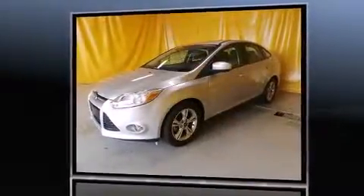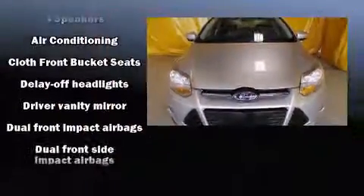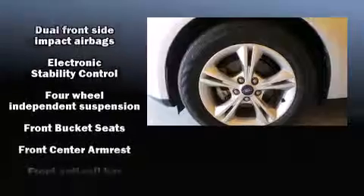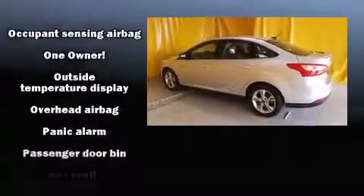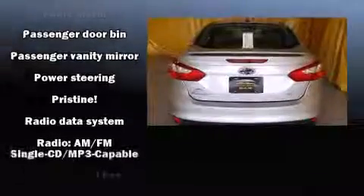For added security, dynamic stability control supplements the drivetrain. Ford prioritized practicality, efficiency, and style by including a tachometer, variably intermittent wipers, remote keyless entry, and one-touch window functionality. Side curtain airbags deploy in extreme circumstances, shielding you and your passengers from collision forces.